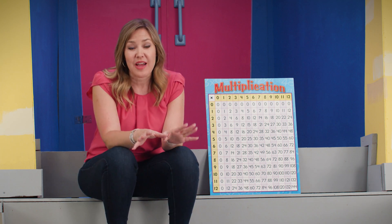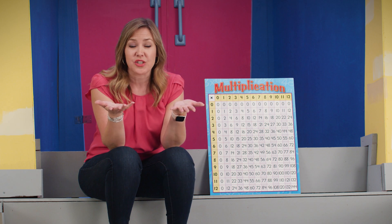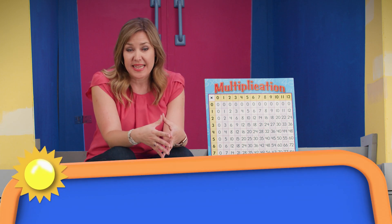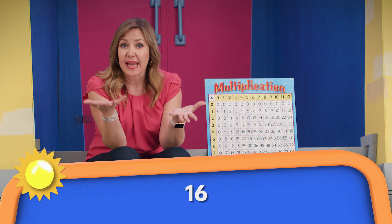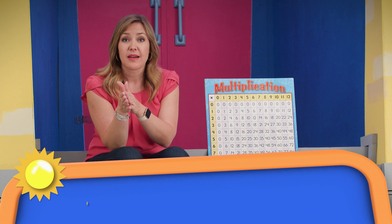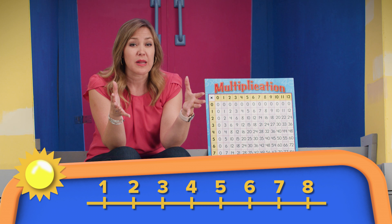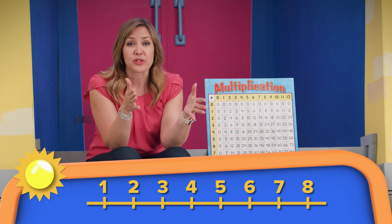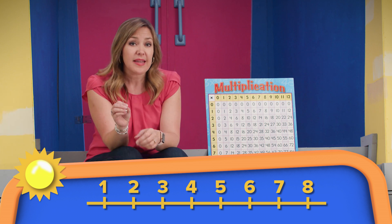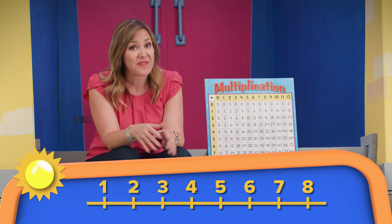I want to show you another way to factor. The first step is to take the number that you've been asked to factor and half it. Let's say that we were asked to factor the number 16. If we halved 16, we would get eight and eight. So you can create a number line that runs from one all the way up to that halfway point, eight. We will look at that number line and check to see if those numbers divide evenly into the number we're factoring, which is 16. If that number on the number line divides evenly into 16, then we know we found a factor.